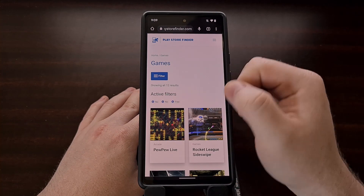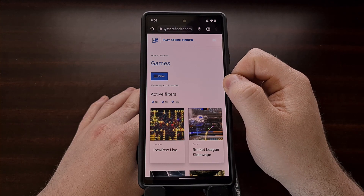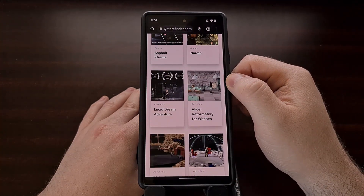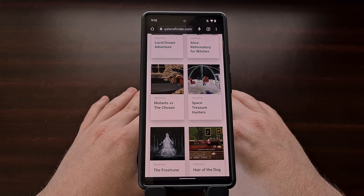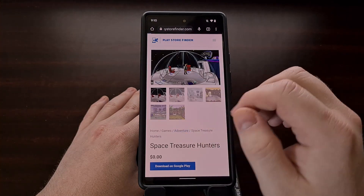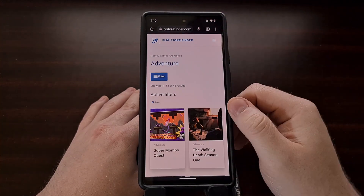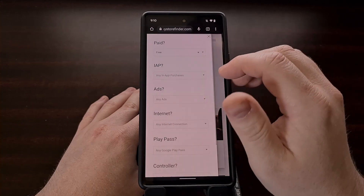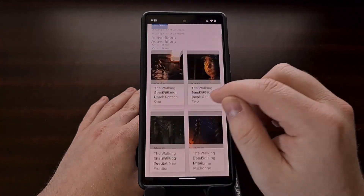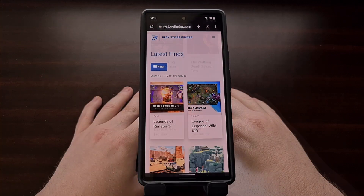Maybe we don't want to see any ads in these games either. So now we're looking at only free games without in-app purchases and without ads. This can be done from any category. For example, let's say we wanted to check out adventure games only — we can look and find only adventure games that are free, and only adventure games that have no ads and are free.